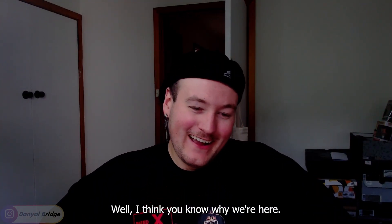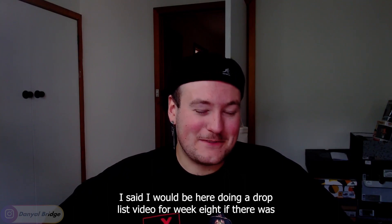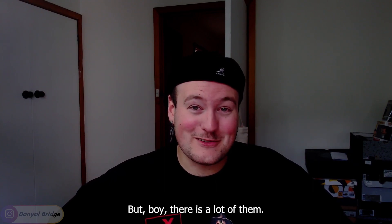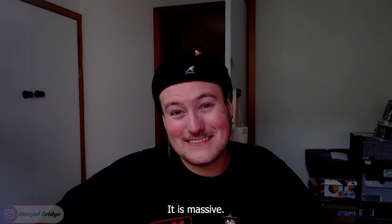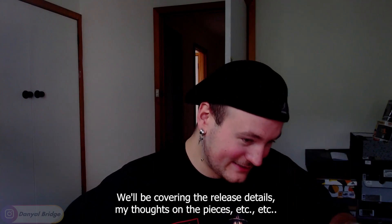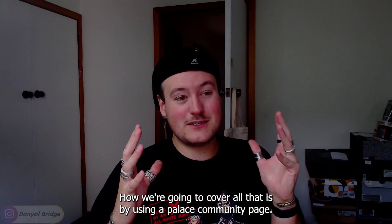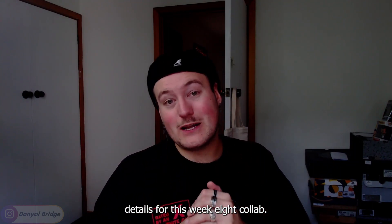Welcome back guys. I said I would be here doing a drop list video for week 8 if there was a breakdown of all the pieces releasing from the Palace Gap collaboration — and there is, but boy there is a lot of them. This collection is like a 50-something piece collection, it is massive. We're going to attempt to cover it all: the pieces, the release details, my thoughts. We'll be using a Palace community page, so let's head on over there now.